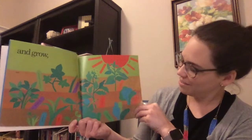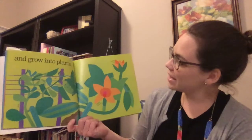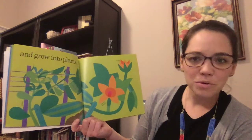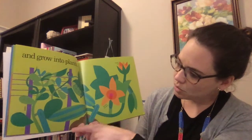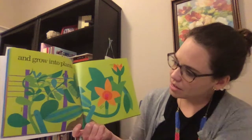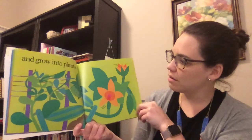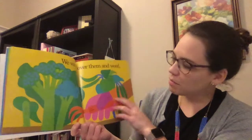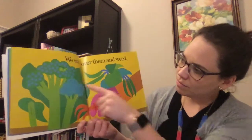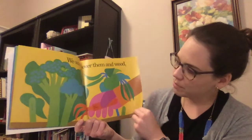And grow. Here's the sun. And grow into plants. There are a few new things to label — there's the net. Here's the zucchini squash and soil and the stake, the pea, squash bloom, squash bud. We watch over them and weed. There's a worm, a hand grubber, and a green bean, broccoli.